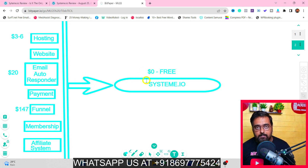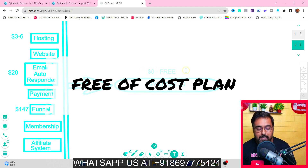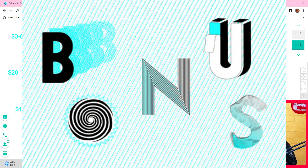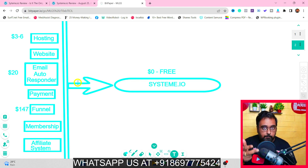To eliminate all of that, here comes the superstar Systeme.io. It allows you to do all of these things for absolutely free. Yes, it has a free plan where you can do all of this stuff at zero cost. If that sounds interesting, please stick with me till the end because I have you covered with the Systeme.io plans, pricing, bonuses, and coupons so you can save big.